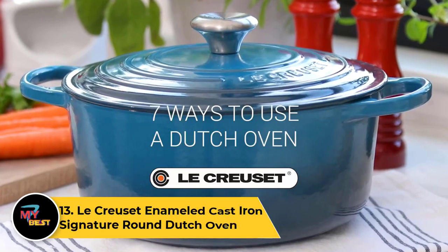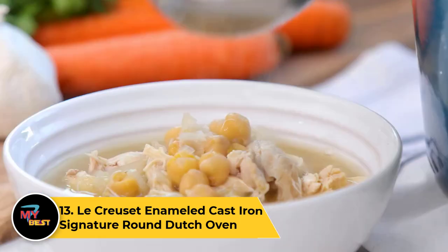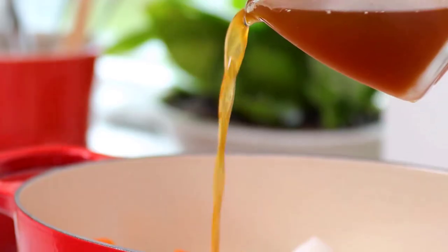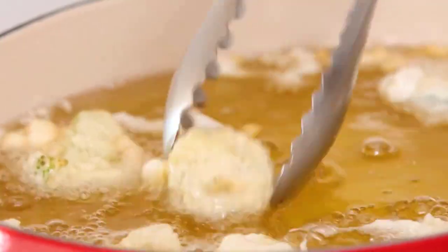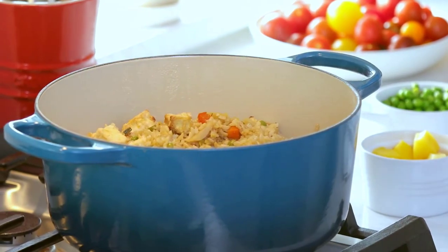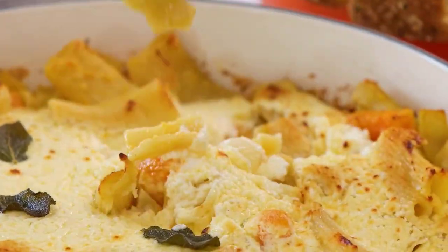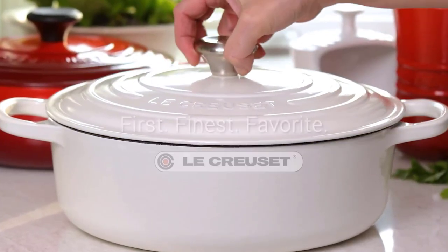Number 13: Le Creuset Enameled Cast Iron Signature Round Dutch Oven. The Le Creuset Enameled Cast Iron Signature Round Dutch Oven is a kitchen icon, combining timeless design with exceptional functionality. Crafted with durable cast iron, it ensures even heat distribution and retention for versatile cooking. The enameled interior resists sticking and is easy to clean, while the vibrant exterior enamel adds a pop of color to any kitchen. The tight-fitting lid seals in moisture and flavors, making it perfect for slow-cooking, braising, and roasting. From stovetop to oven, this Dutch oven transitions seamlessly and is compatible with various heat sources.